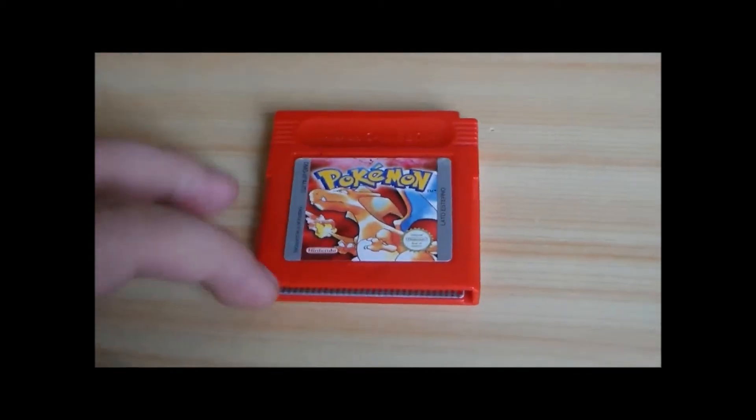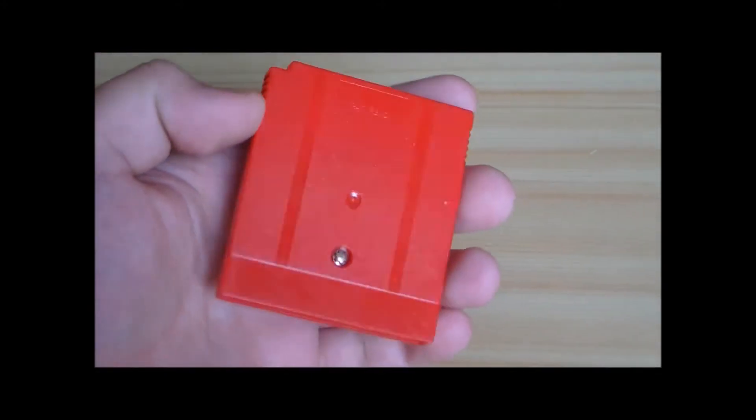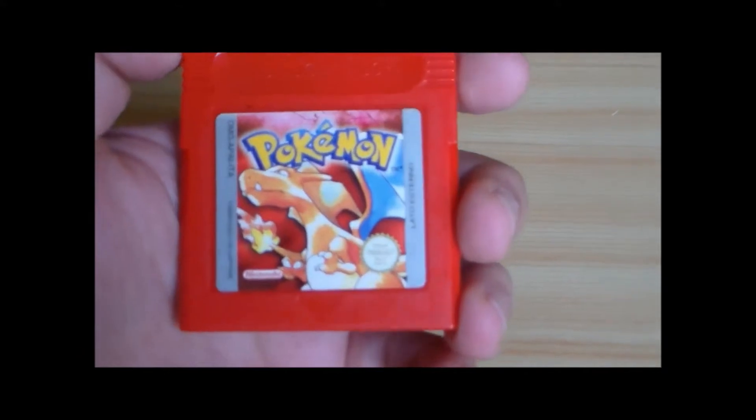Scusate l'interruzione, c'era il mio gatto che rompeva. In un video magari ve lo mostrerò, il mio super gatto che rompe. Eccolo, Pokémon Rosso.